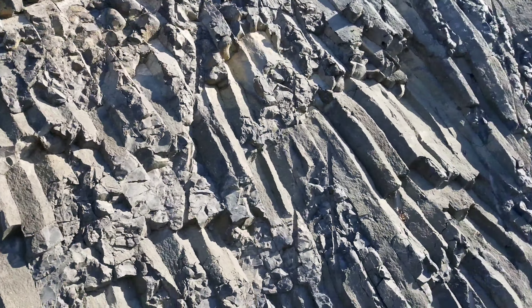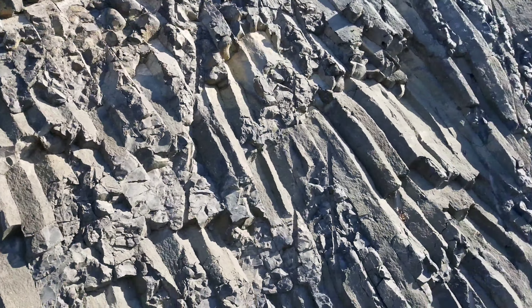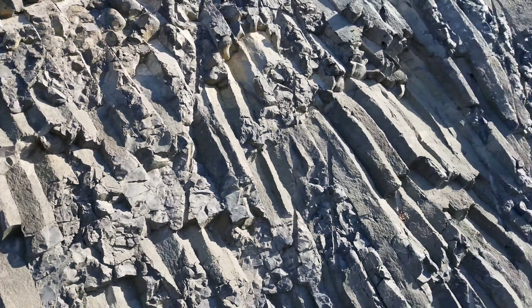This really looks good. The sun — same as we were yesterday at the gorge — the sun just happened to be at the right angle, and here it's the same way. The sun coming from the side really highlights the structure.